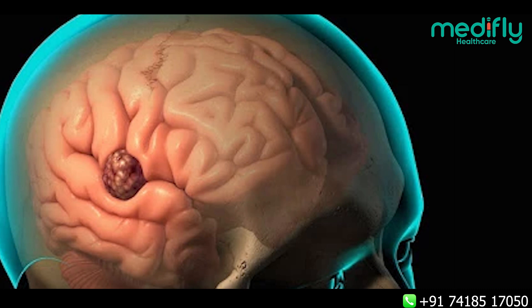We can preserve all important structures and remove only the tumor or the abnormal structure, thereby preventing injury to the normal brain cells.